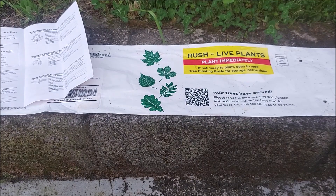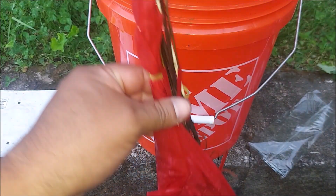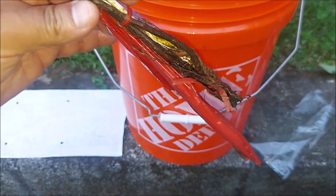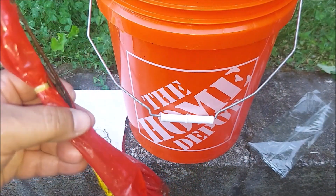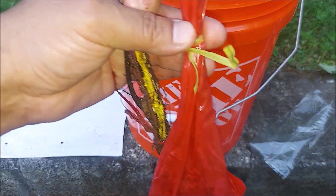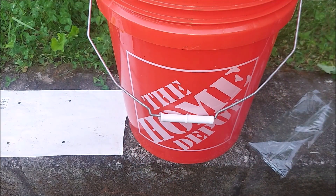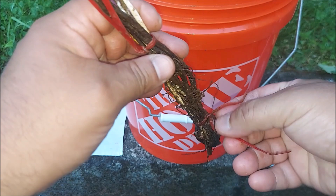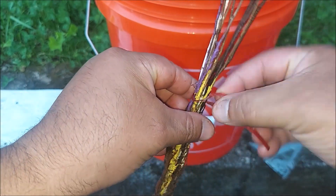I will be planting them today. Let's go through the bag. I took them out and they have this gel on them — when they ship it, it's packed with a gel that prevents them from drying up. You want to soak them in water for a minimum of two to three hours. Let's separate the crepe myrtle shrubs from the trees first.